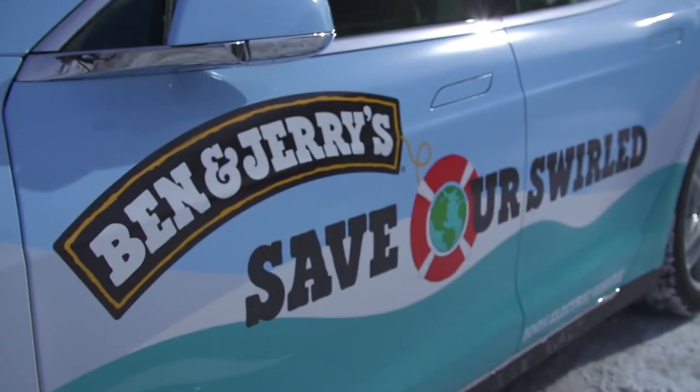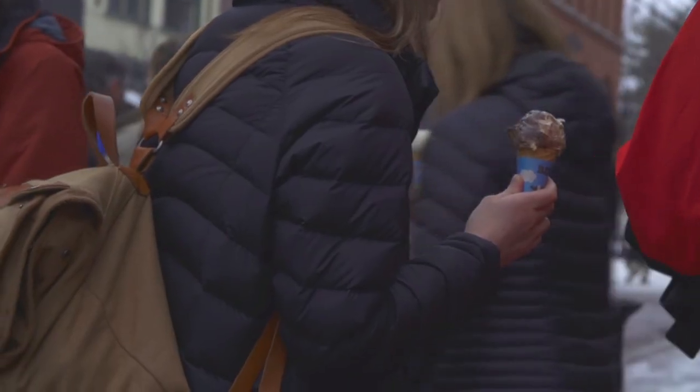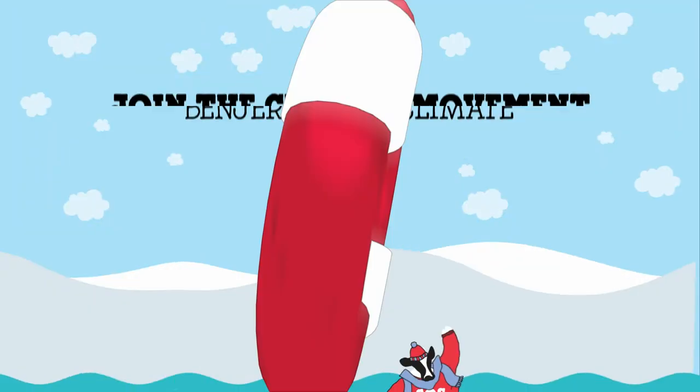So the tour will be on the road through October, so come check out the car, join the global climate movement, and grab a free scoop.